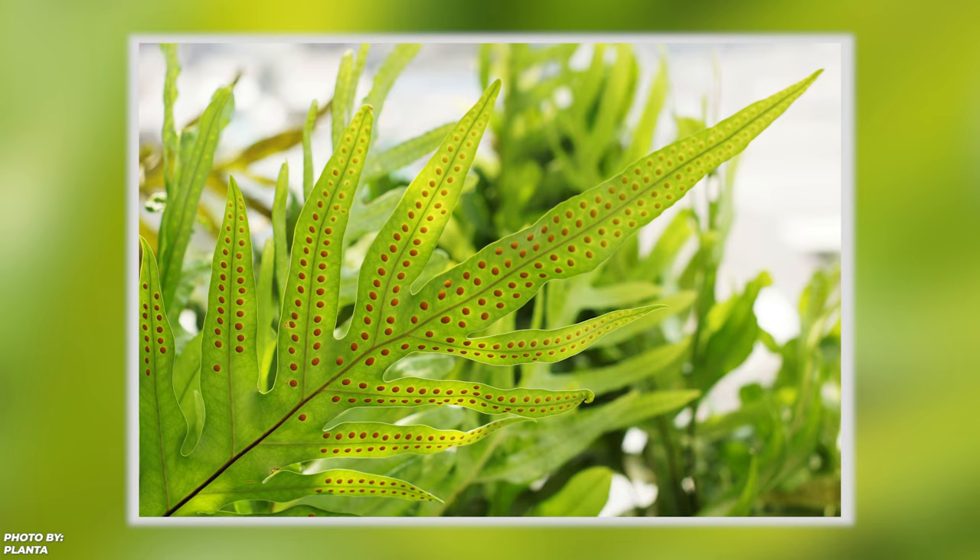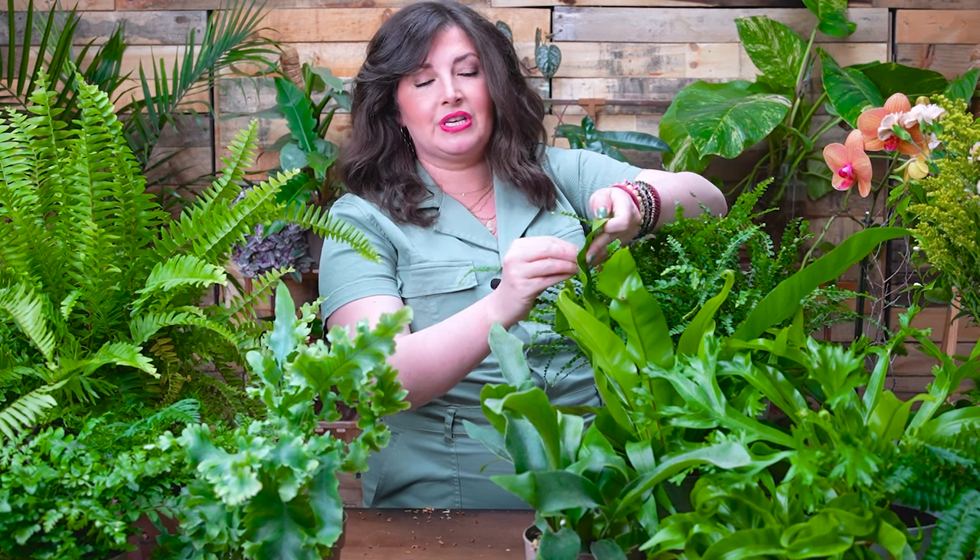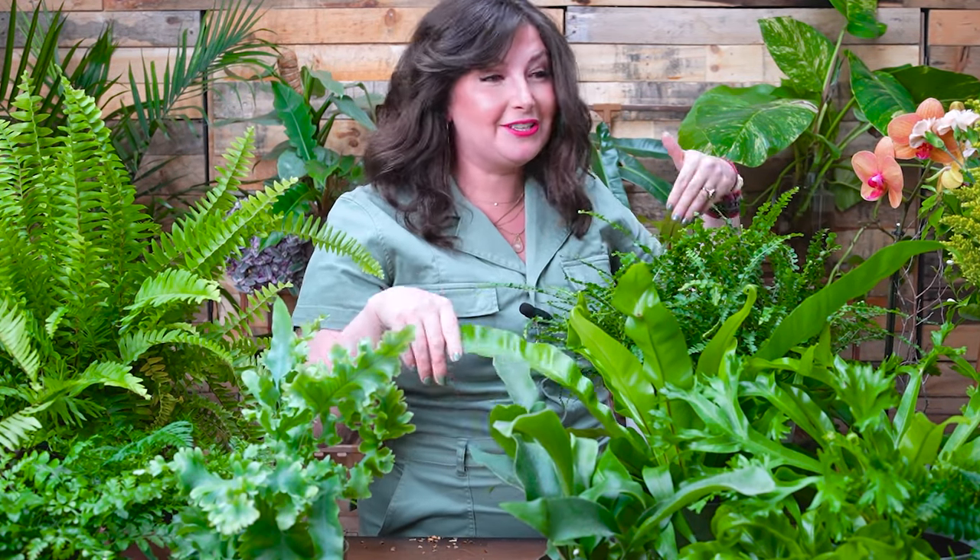Another interesting thing about ferns is they reproduce differently. They reproduce with spores. A lot of people think a spore is a fungal disease and they'll try to treat the plant for a disease or a pest outbreak, but it's actually the fern's reproductive system. Spores show up as dark brown dots on the undersides of the leaves, or they'll even look like little lines. Just know that that's actually the way ferns reproduce. The spore sacks kind of explode and travel in the air and then germinate elsewhere. You can potentially make a fern out of a spore, but it's next level. Just know that it's a sign your fern's really happy and ready to throw off some babies.